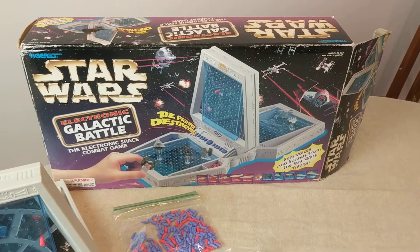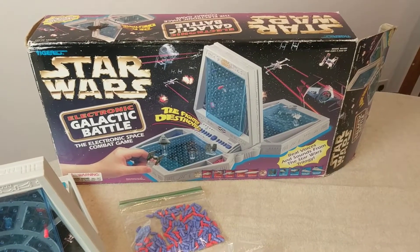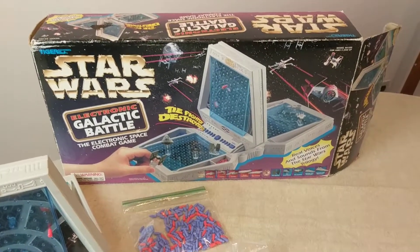Today on Scavenger's Cell we have the Star Wars Electronic Galactic Battle, the electronic space combat game from 1997 made by Tiger Electronics.